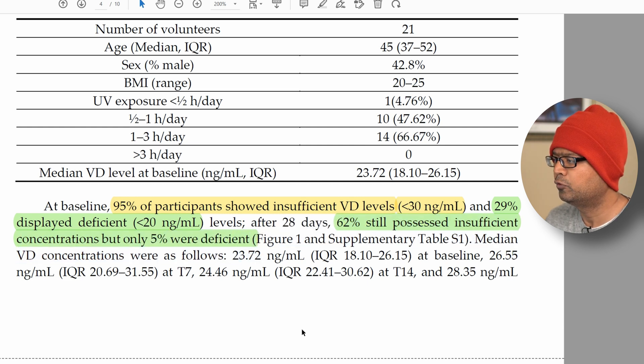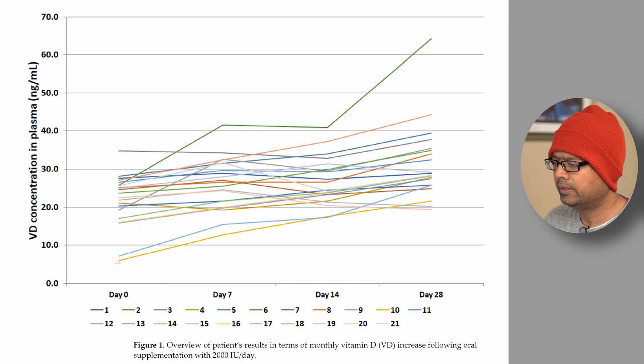So there was definitely an improvement. Here's a chart showing the progression of vitamin D serum levels in these patients as the daily vitamin D dosage was given. Looking at individual patients, you can see everybody is improving — some showed more improvement, like the green line, and some showed less, but all of them definitely went up.